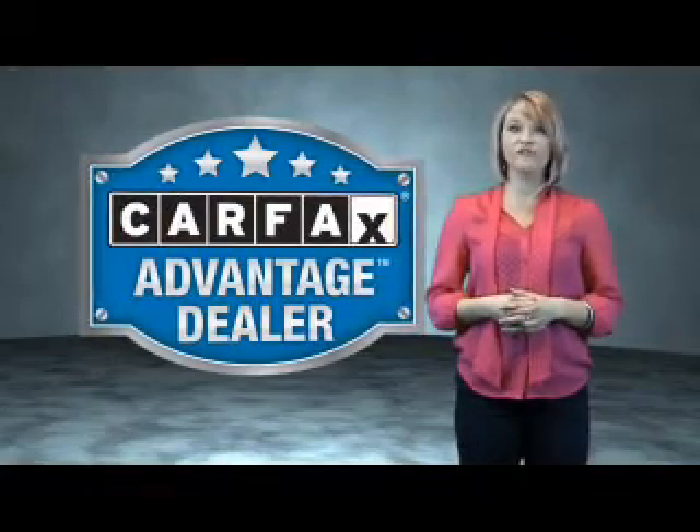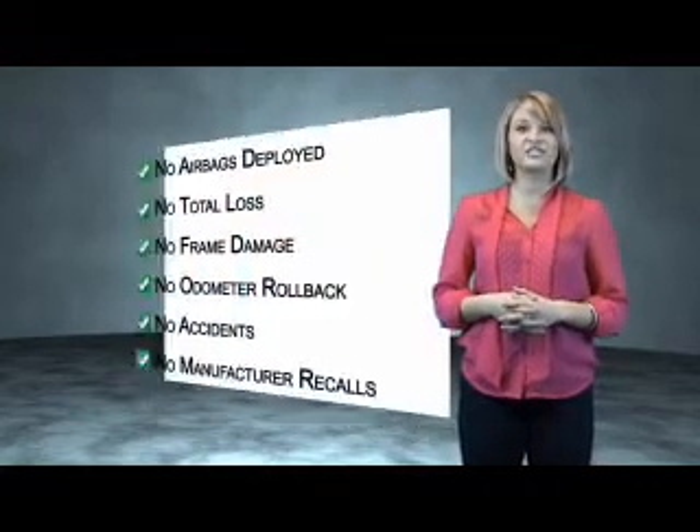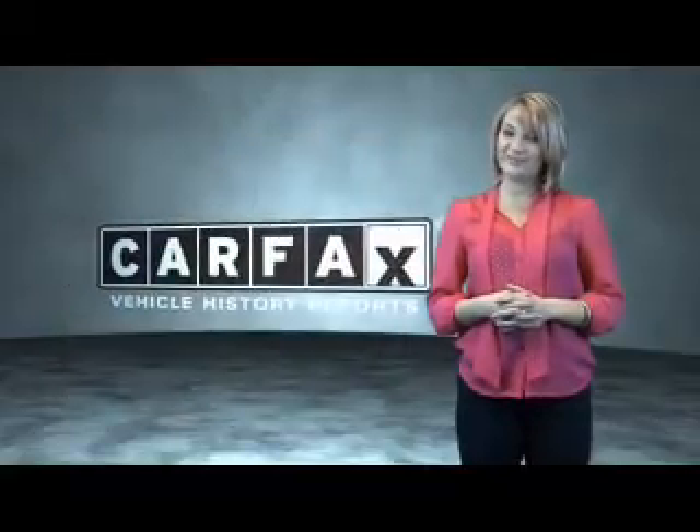This vehicle qualifies for the Carfax Buyback Guarantee. Be sure to find a complimentary copy of the Carfax vehicle history report online or contact the dealership — just say, 'Show me the Carfax.'